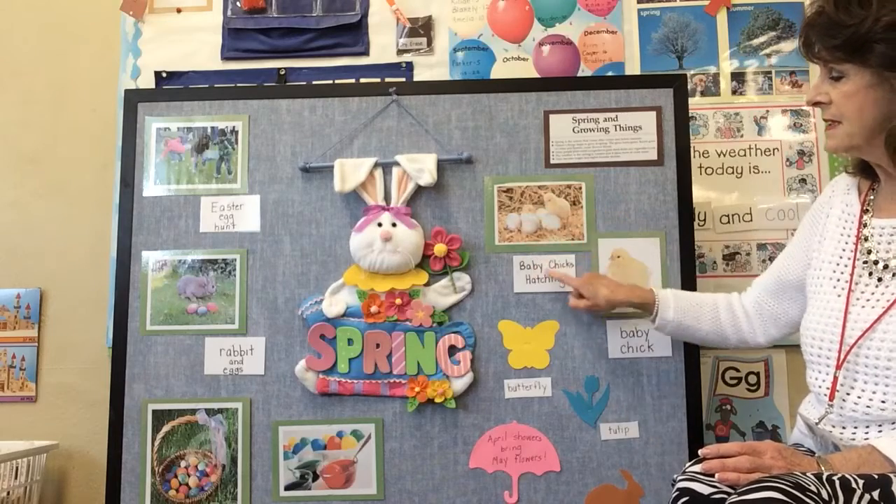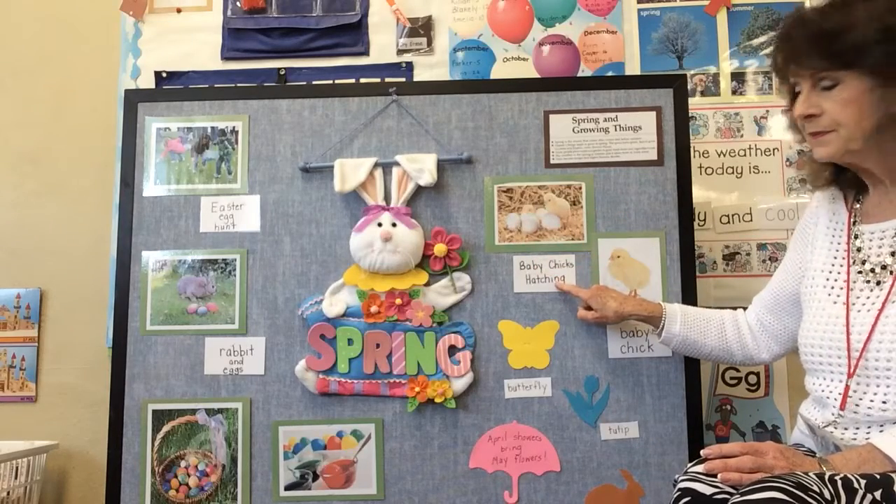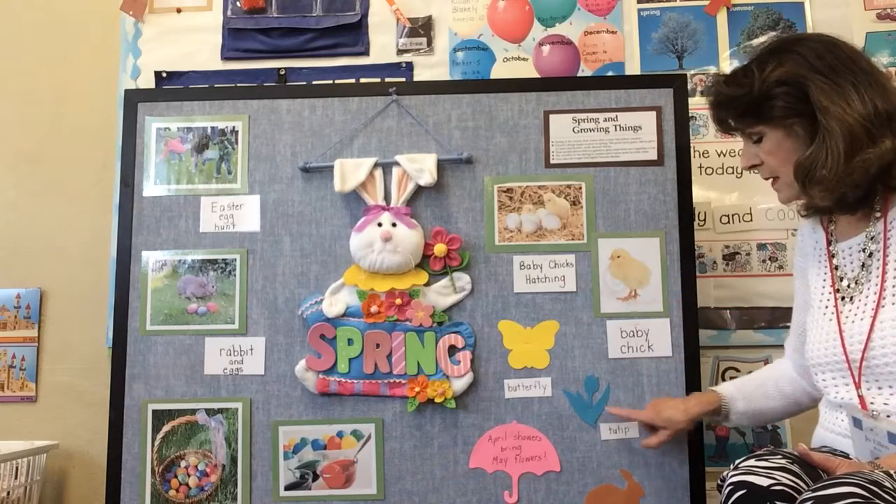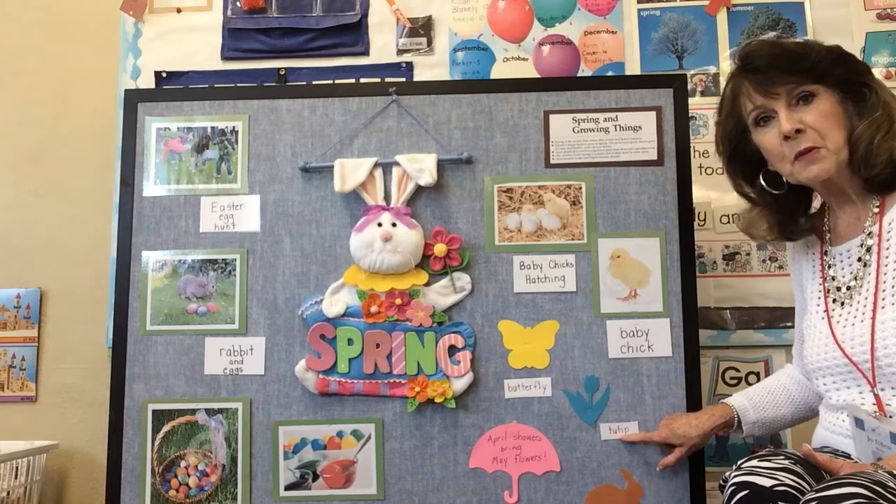In the springtime, we see baby chicks hatching. Here's a baby chick — he's all fluffy and yellow. And then we see tulips. Right now, the tulips are blooming.